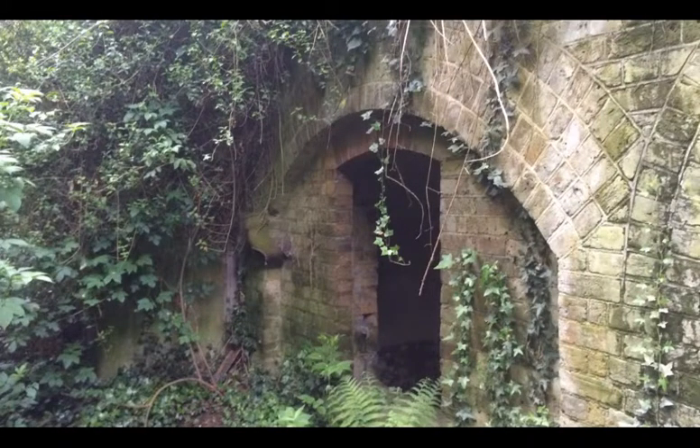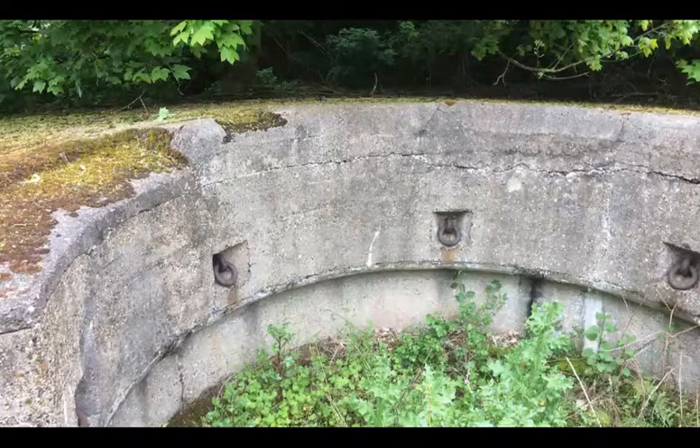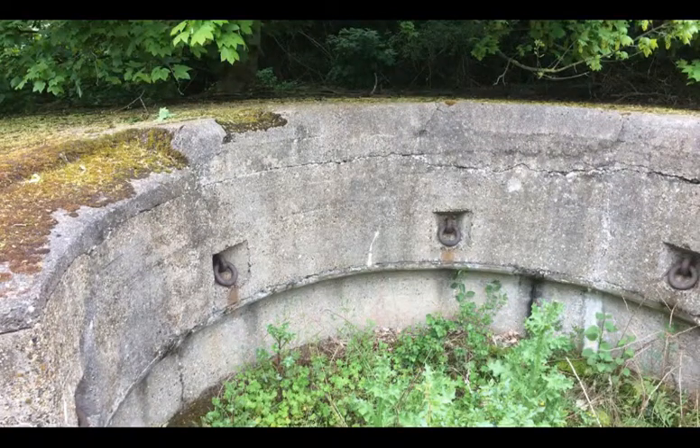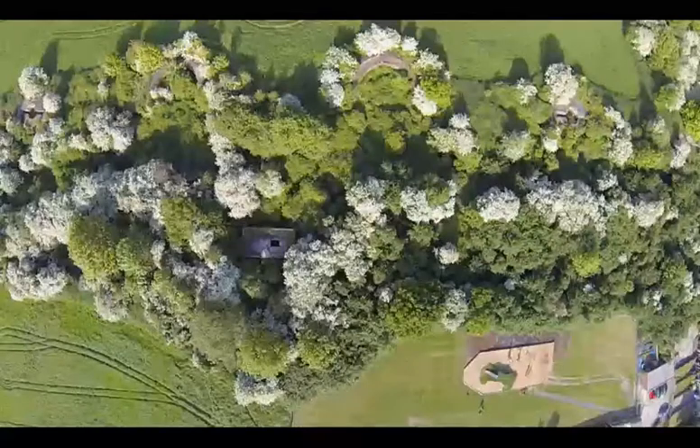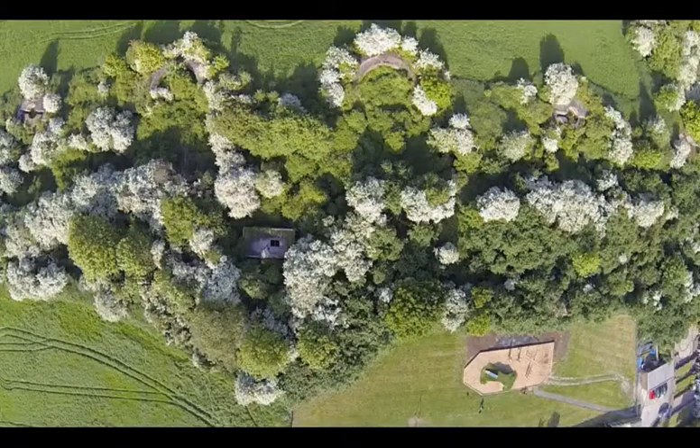East Tilbury Battery was built between 1889 and 1892. It emplaced long-range coastal guns to supplement the defences at Coalhouse Fort as part of the Thames defence system. The battery, which is on privately owned land, camouflages into the landscape with a long and sloping earthed embankment and a deep ditch at the front, making it appear invisible from the river.